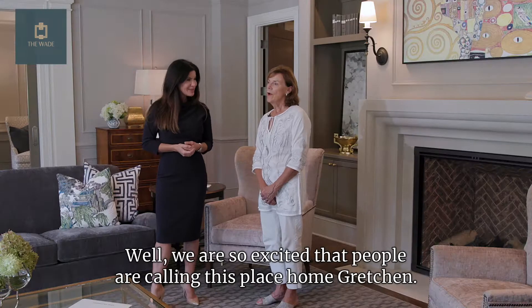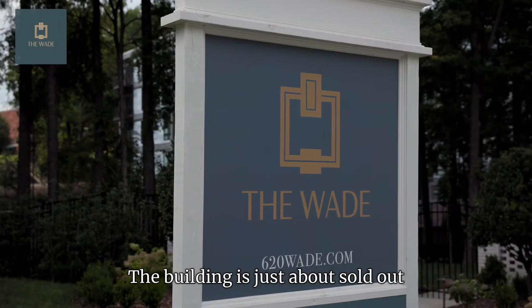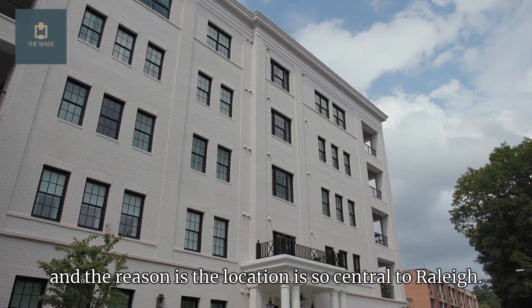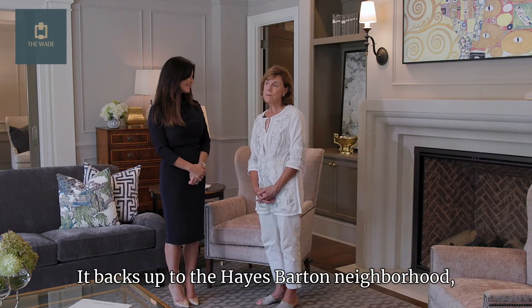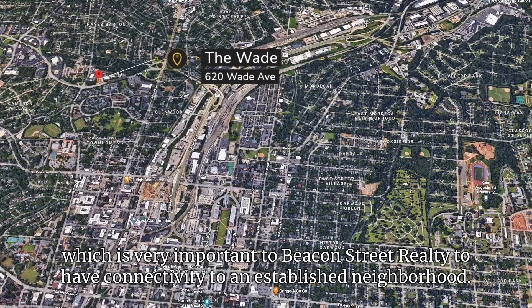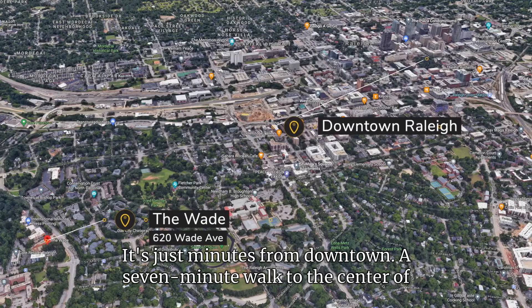We are so excited that people are calling this place home. The building is just about sold out, and the reason is the location is so central to Raleigh. It backs up to the Hayes Barton neighborhood, which is very important to Beacon Street Realty — to have connectivity to an established neighborhood.